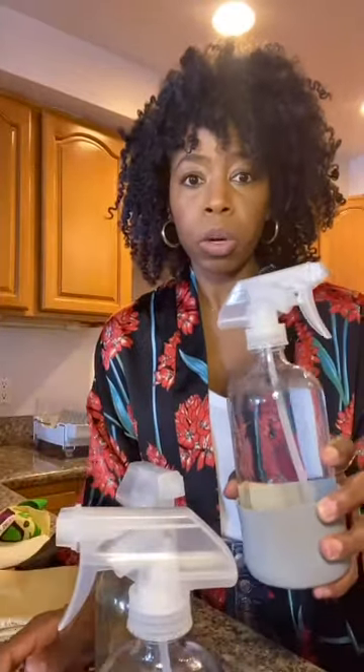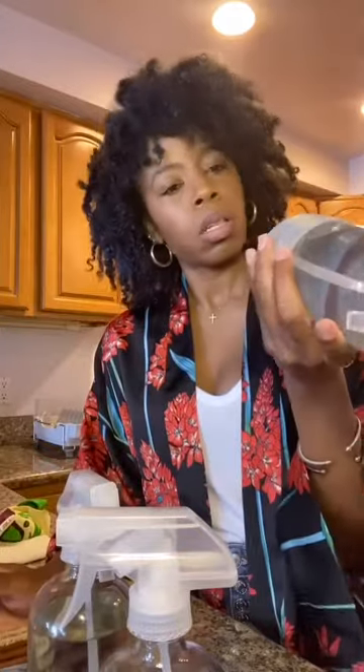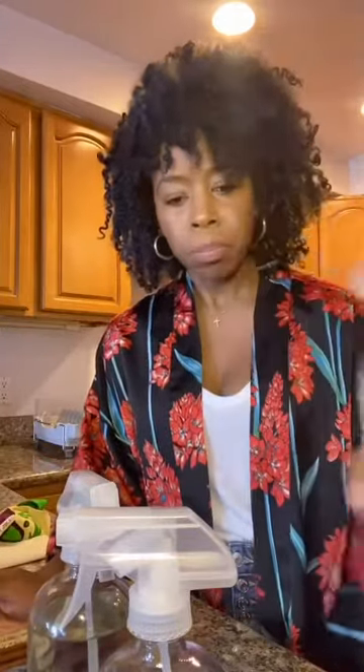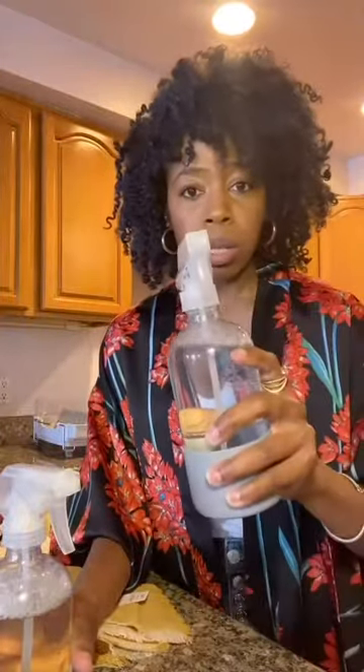I want to start first with glass bottles. I've ordered these three bottles from Grove Collaborative, and I've also ordered the cleaning concentrate from Grove as well. All it is — they send you a concentrate, you put it in the bottle and add water. This one is for tub and tile, this one is a glass cleaner, and this one is an all-purpose cleaner. The cleaning products are chemical-free and less harmful. They're all glass containers I can reuse, so it reduces my waste.